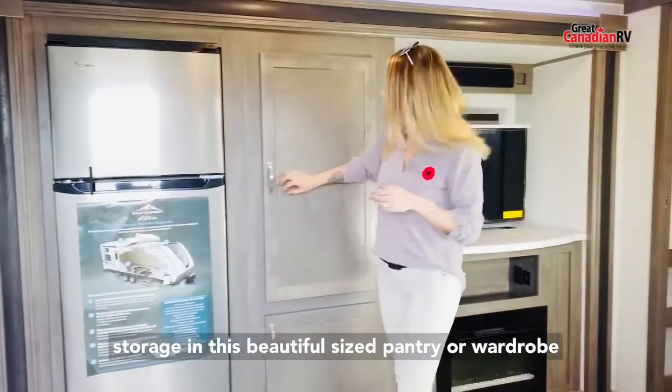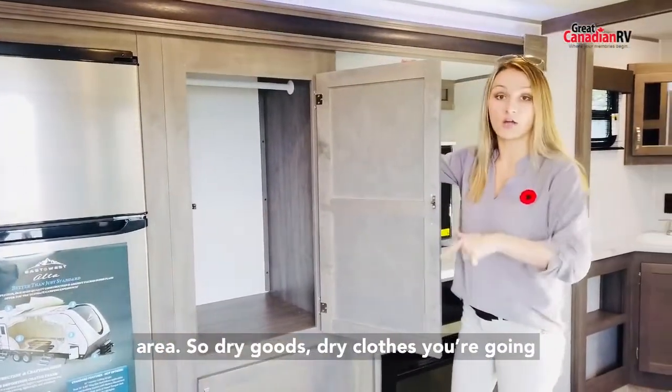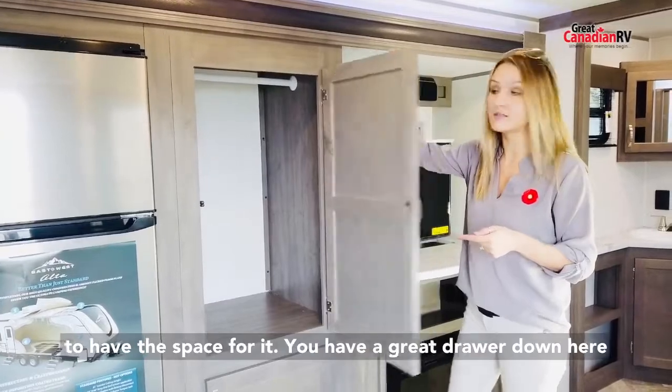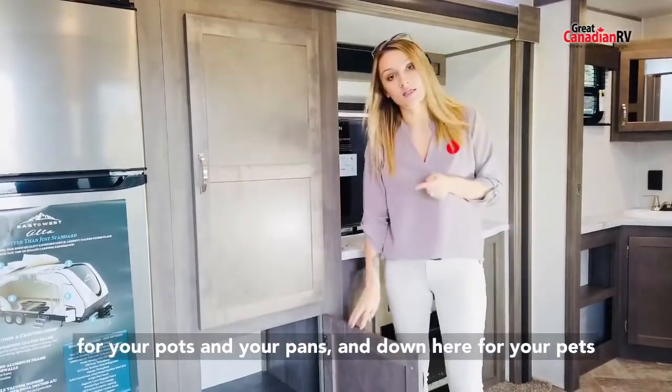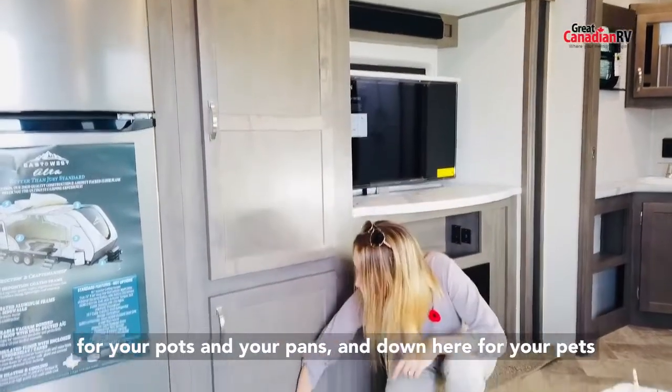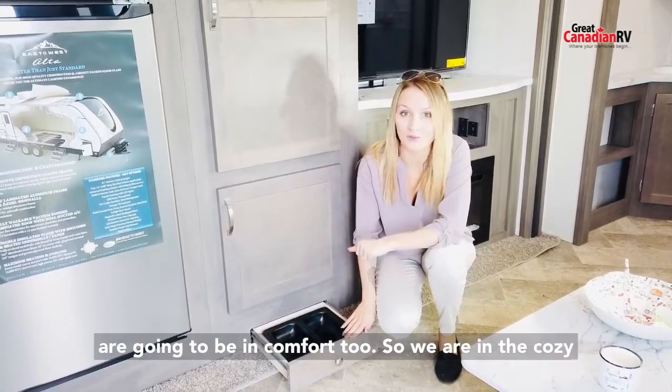We continue with more storage in this beautiful size pantry or wardrobe area, so dry goods, dry clothes — you're going to have the space for it. You have a great drawer down here for your pots and pans, and down here for your pets. Ulta doesn't waste any space, so your furry friends are going to be comfortable too.